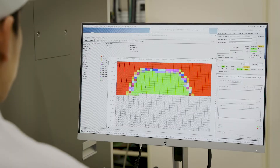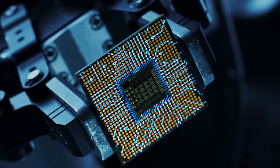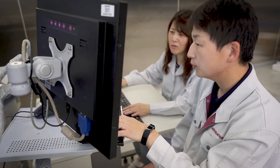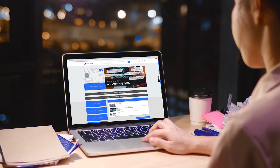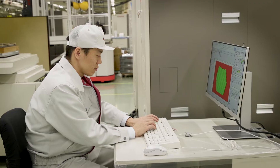At Advantest, we deliver leading test solutions for hundreds of technology companies. To keep pace with the evolving semiconductor industry, we launched Advantest Dojo, an e-learning platform that enables you to expand your knowledge and use our test systems with confidence.